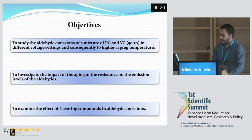The objectives set were to observe the aldehyde emissions from a base mixture at different voltage settings and points of resistance ageing. Higher voltages are known to produce higher temperatures on the heating coil of an e-cigarette. We also aimed to study the impact of flavouring compounds on the aldehyde emission levels.